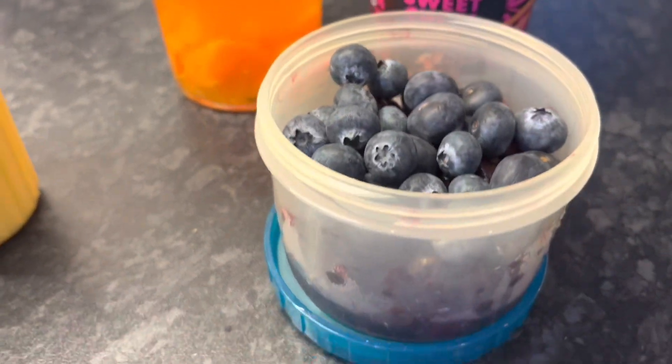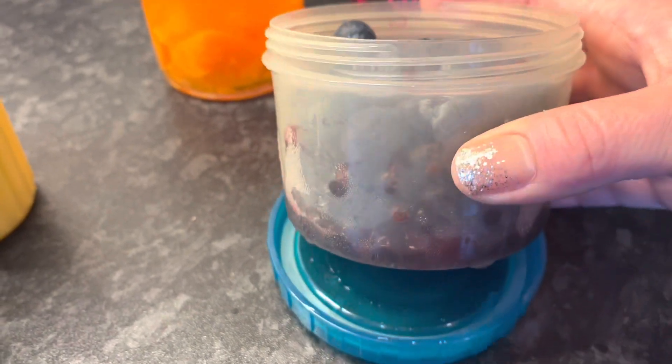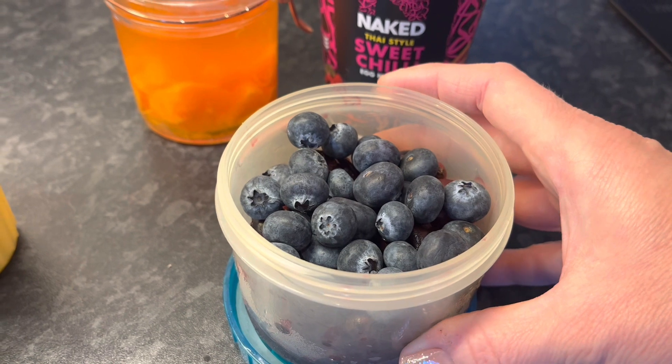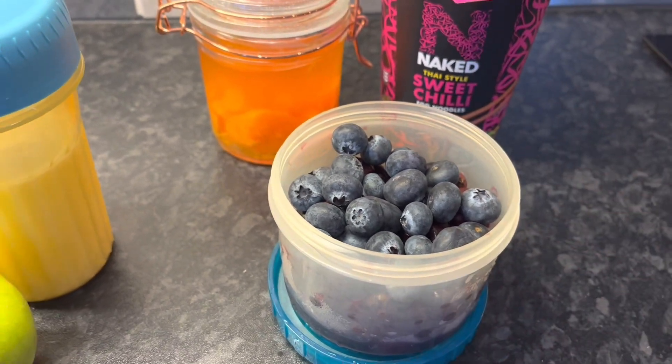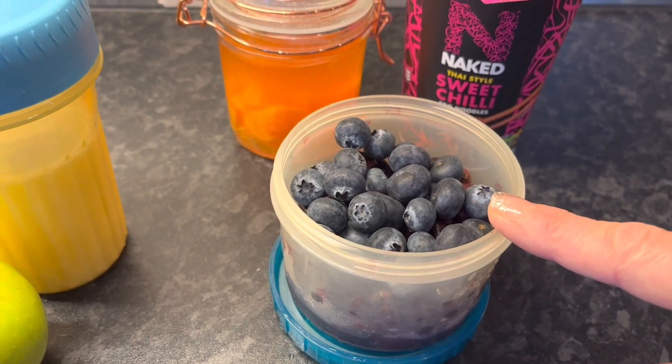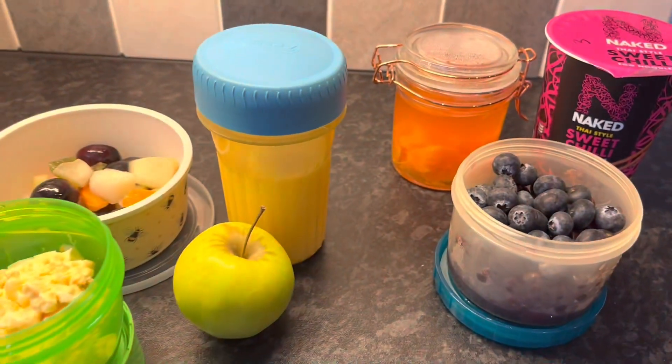I've also got some more fruit — the bottom is frozen berries and then there's some blueberries on top as well, so that's another speedy snack for today. The only thing in there that won't be speed will be the cherries. So that's everything I'm taking with me.